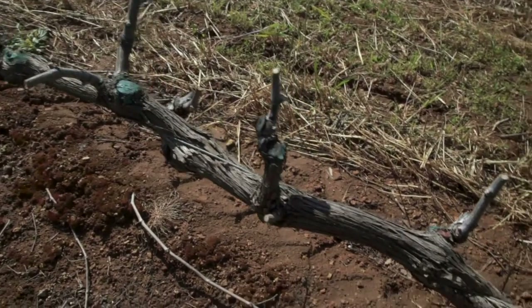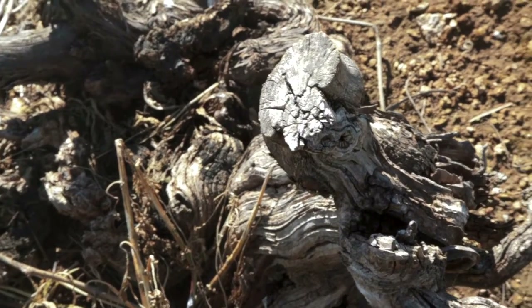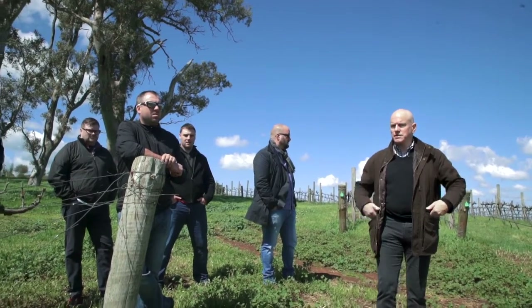This is certified organic and the main difference I think would be the under vine. The system is very simple and you'll see that the vines are very even because of what we talked about — the sustainability.